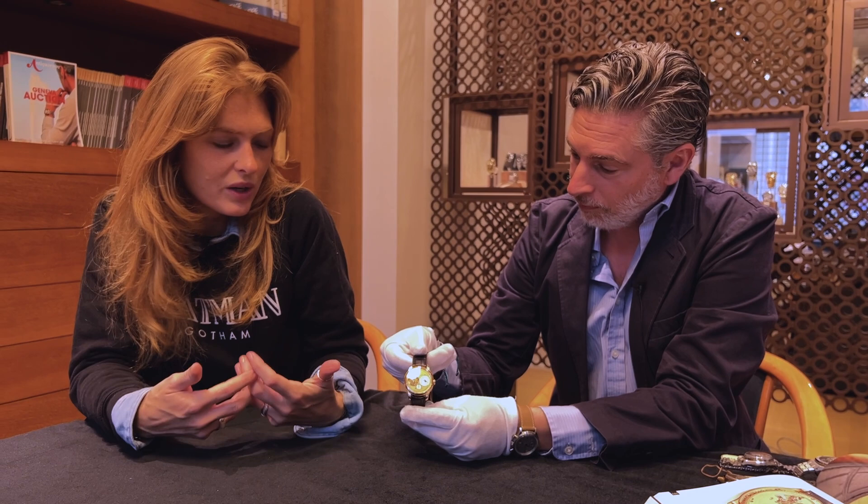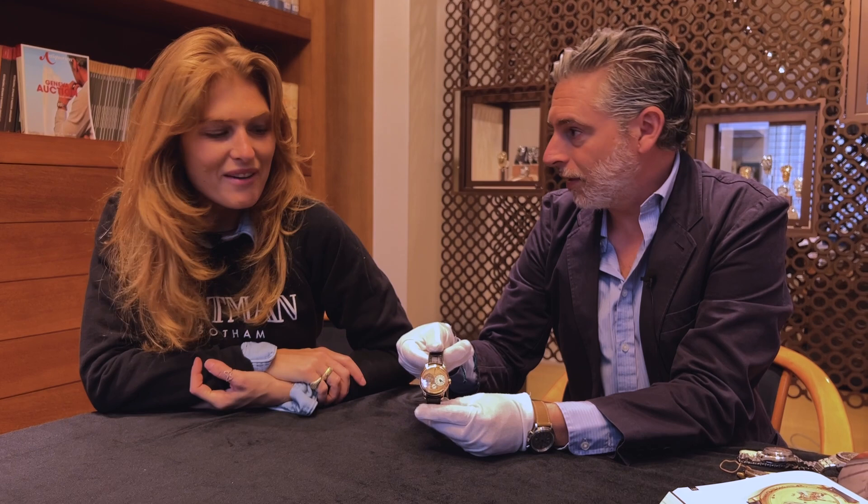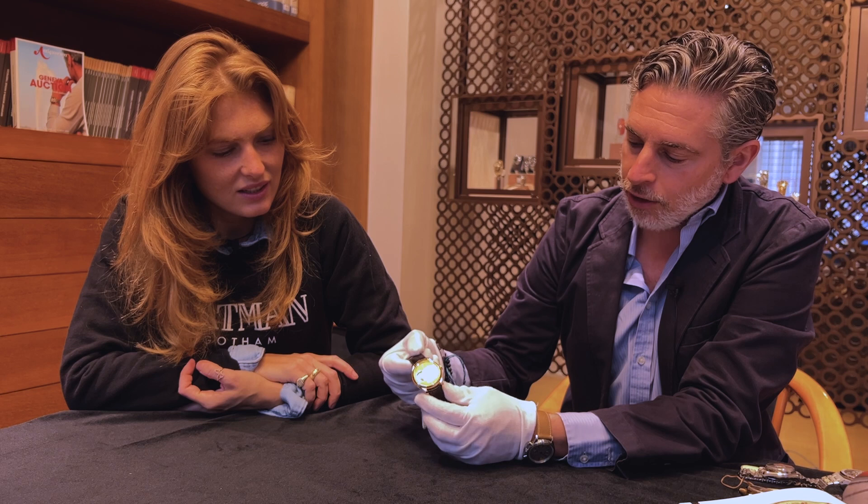It also brings even more precise readability of the time. Like everything François-Paul does, nothing is done for aesthetics alone — it's all about technicality and precision. But in that combination of rose gold case and salmon dial, no one can take away that it's aesthetically an amazing piece, and it's in pristine, as-new condition.